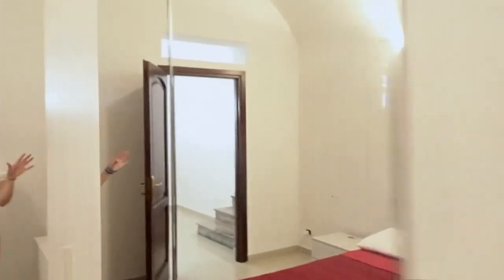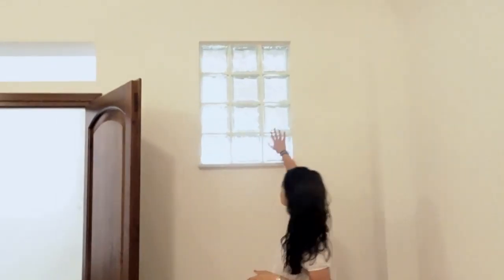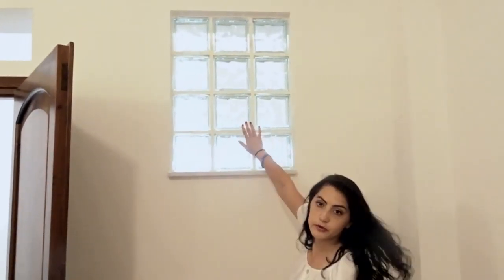There aren't any windows in the bedroom, but I do love this. That's beautiful. And I love the ceilings — if you notice, it's rounded.